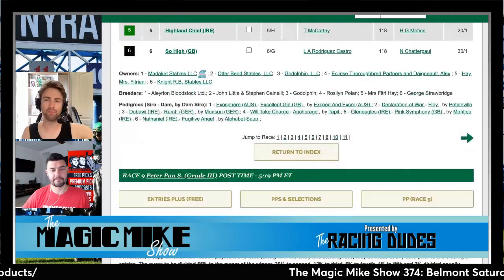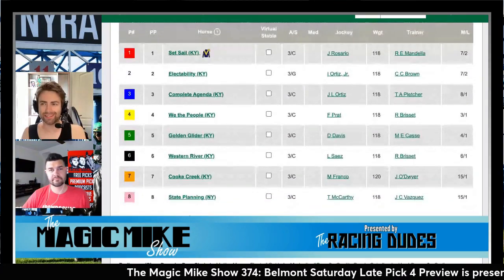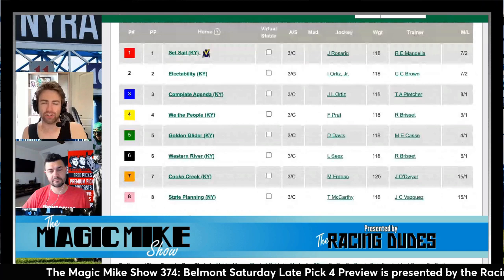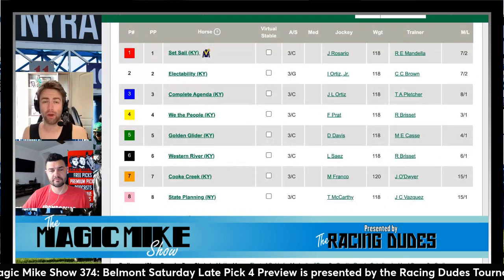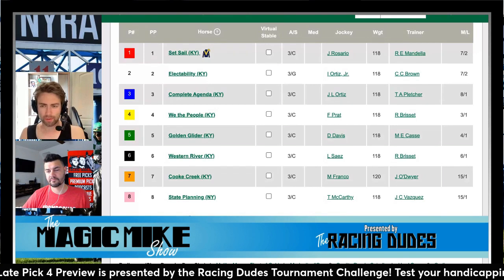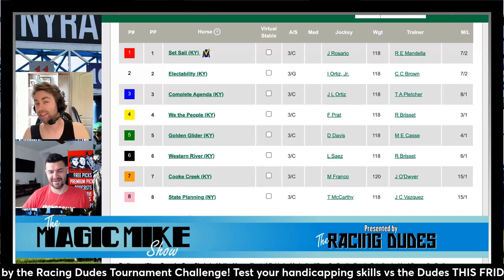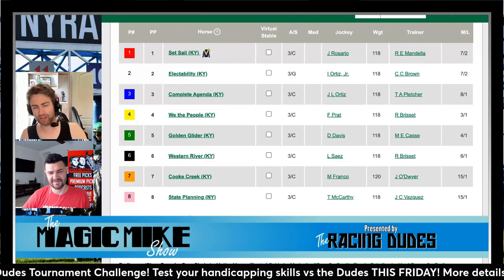The second leg of the Late Pick 4 at Belmont Park on Saturday May 14th — race nine is the Grade 3 Peter Pan Stakes. This is a one-turn nine-furlong dirt test for three-year-olds, serving as the local prep for the Grade 1 Belmont Stakes going a mile and a half on June 11th. Nine furlongs at Belmont is just one turn — that's almost three turns at some other tracks.